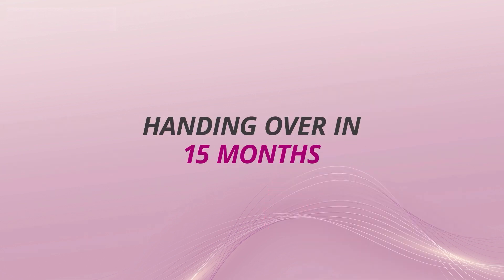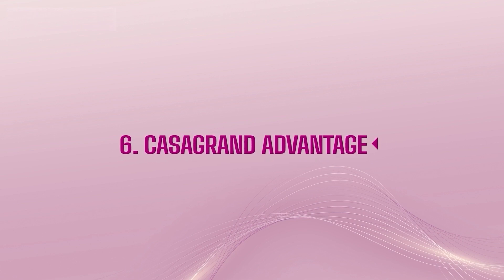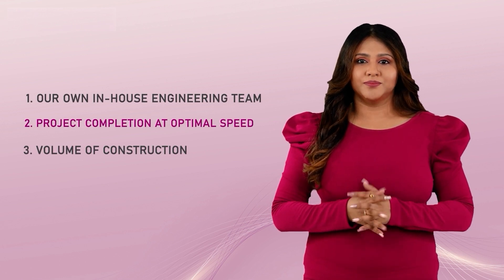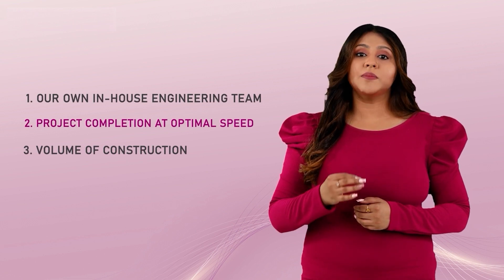Casa Grande is delivering Casa Grande Flagship faster compared to the market handover timeline of over 48 months, which increases your pre-EMI burden. For such a superior product, we are able to offer the lowest price because of 3 reasons: 1. We have our in-house construction team. 2. All our projects are done at an optimal speed. 3. The volume of construction we do every year enables cost saving, which is passed on to our customers as a benefit.